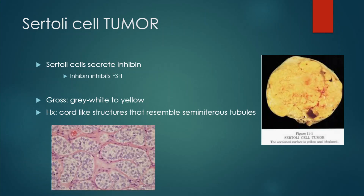The next one is our Sertoli cell tumor. Sertoli cells secrete inhibin, and inhibin inhibits FSH. On gross morphology, we're going to see a gray-white to yellow mass that looks yellow and lobulated, as seen in the figure.